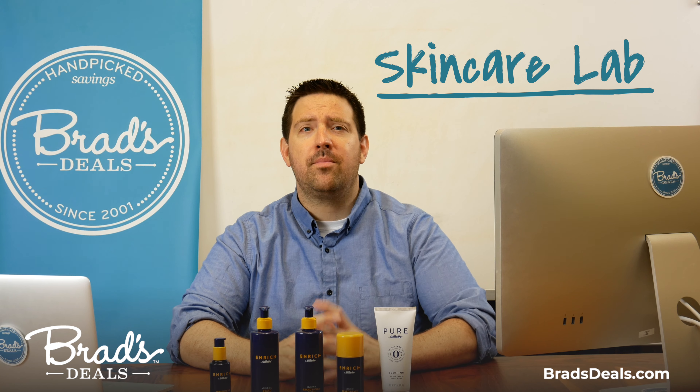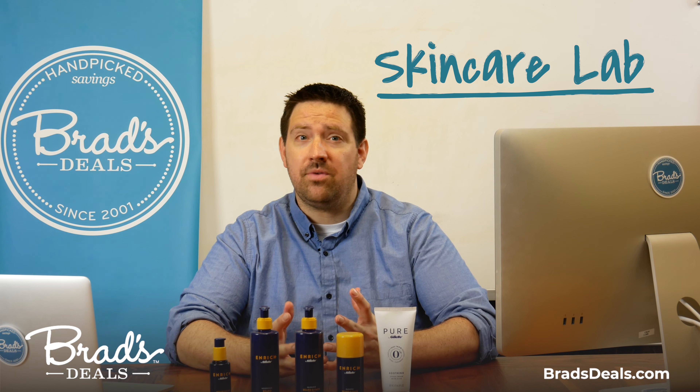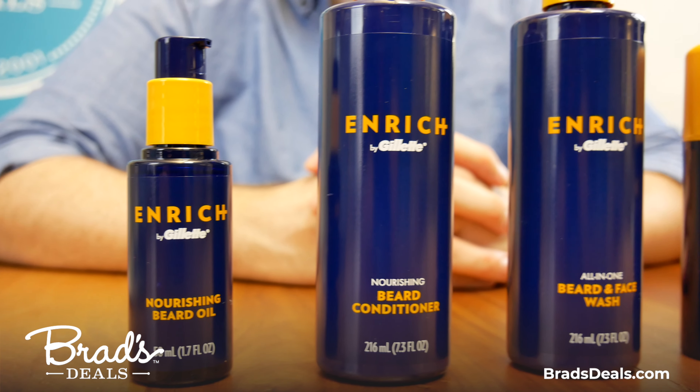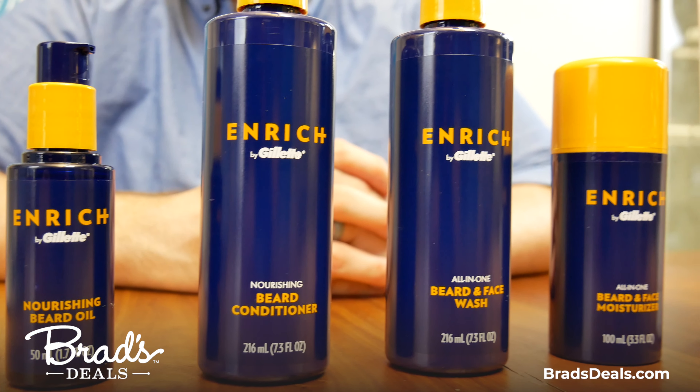Hi there, I'm Chris, coming to you from Brad Steele's Skin Care Lab. That's right, we have a skin care lab now. Today we've partnered with Gillette to share with you some of their beard and face care items.